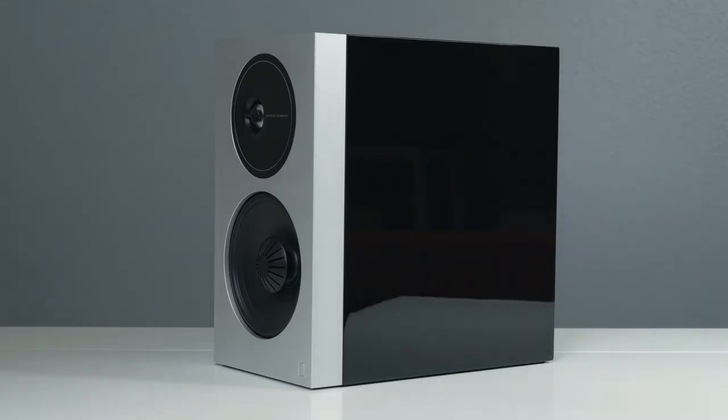Each speaker in the series features a painted gloss black cabinet, handcrafted to blend seamlessly with your lifestyle — meticulously sanded, painted, and then buffed for a level six near-mirror finish for an uncompromising look in your home.